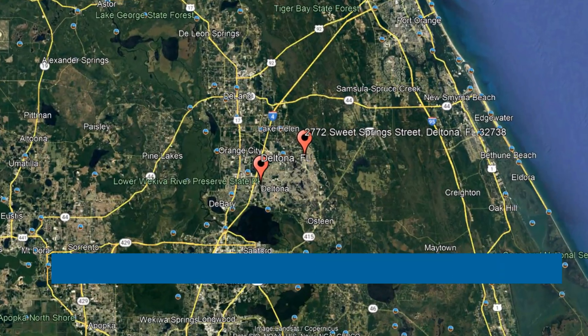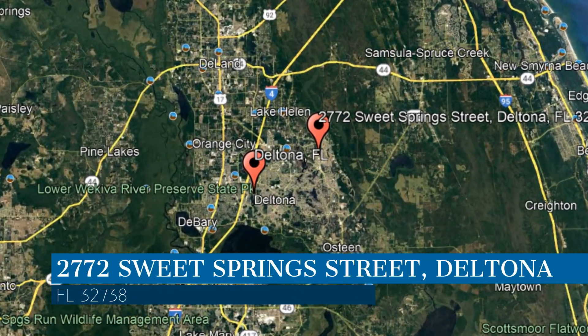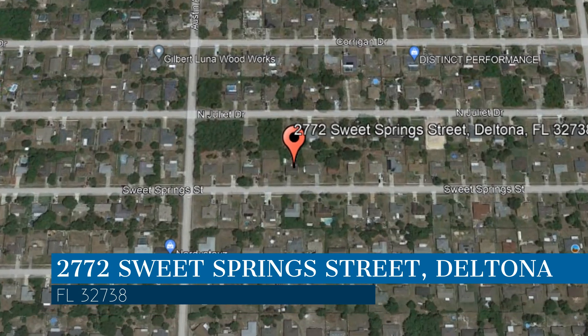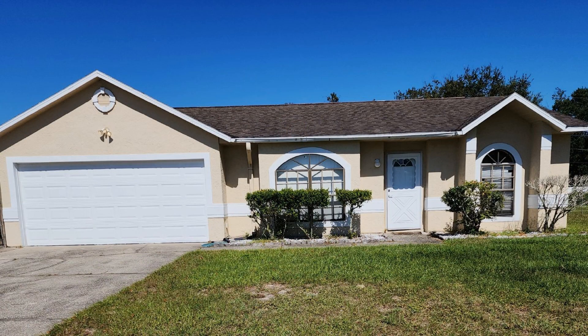Here are photos of an available rental property. Make it yours today. This property is located at the address on your screen, and this video is brought to you by Sand Dollar Property Management, a leader in Deltona Property Management.